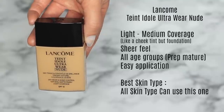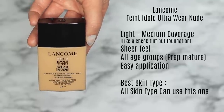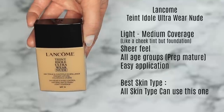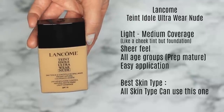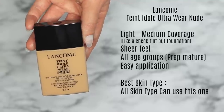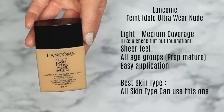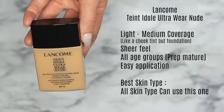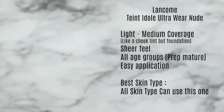Next we have the Lancôme Ultra Wear Nude. Basically, it's like a cheek tint but in foundation form — it almost tints your skin, giving you light to medium coverage depending on how you finish it. Applying concealer underneath or powder over the top will give you more medium coverage, but it's essentially meant to just tint the skin for a 'your skin but better' appearance. Great for all age groups, though you'll want to prep if you have mature skin. It works for all skin types since it works with your own skin.